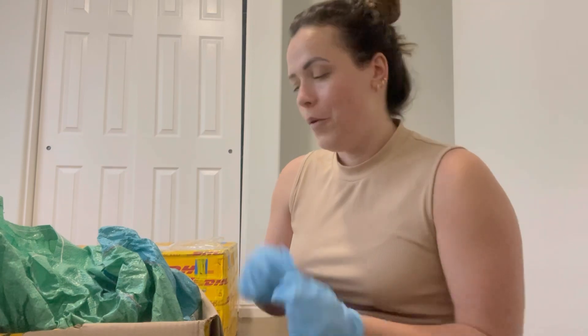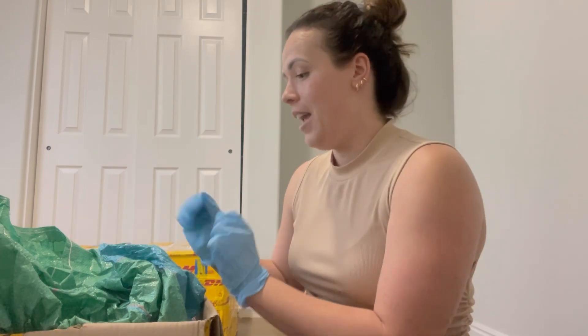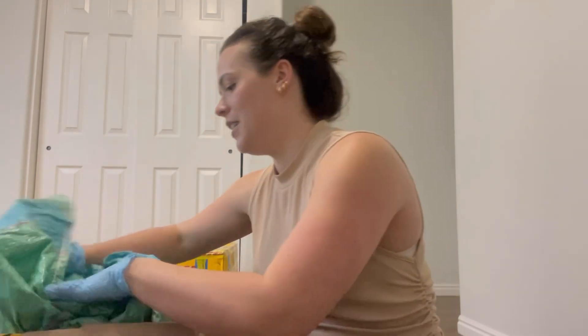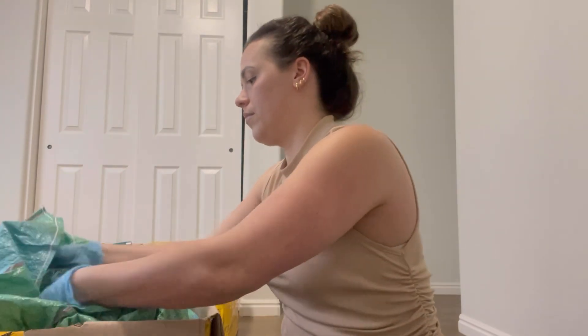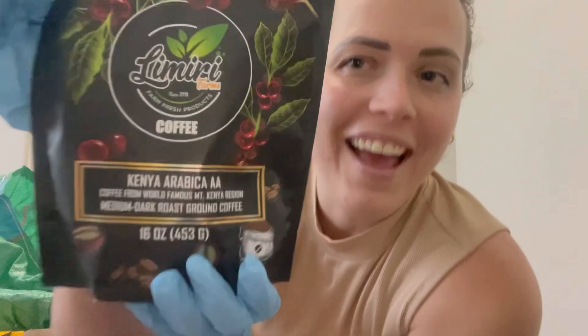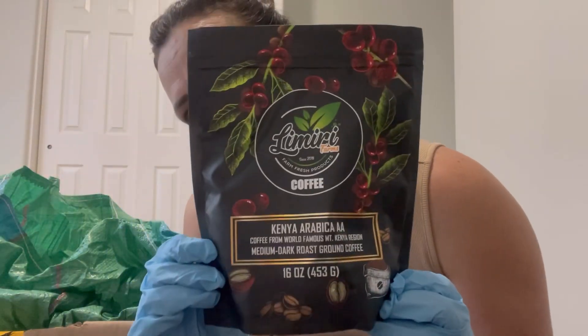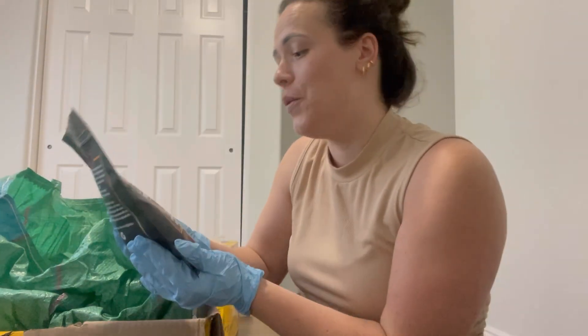The box has been opened. I'm going to start taking these out one by one and unpacking and organizing everything. And when I tell you the smell of coffee that just hit me in my face — you know it's fresh! Yay, this is the ground. The packaging is so nice.